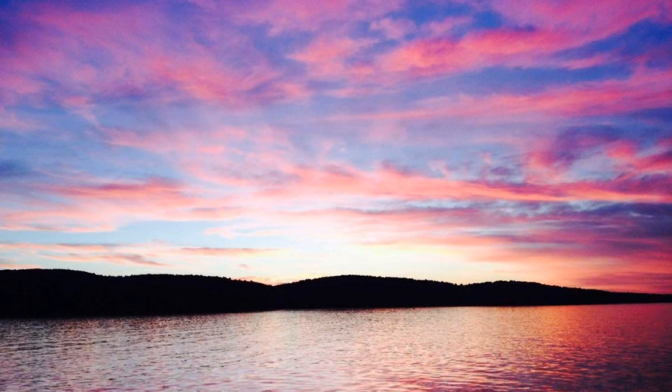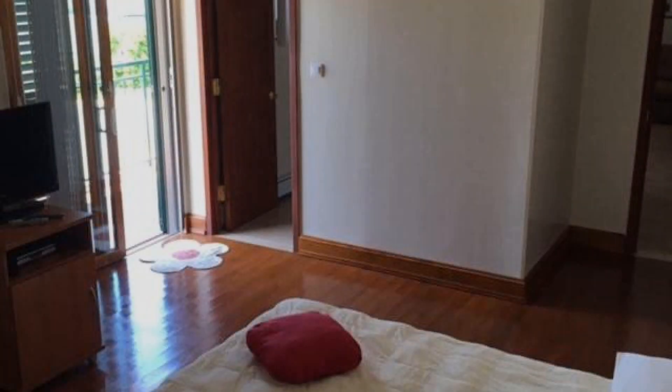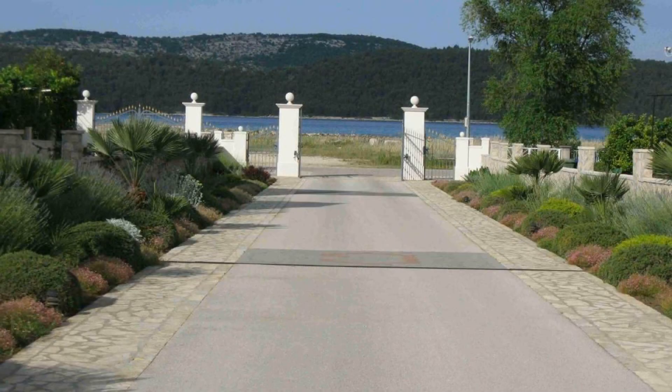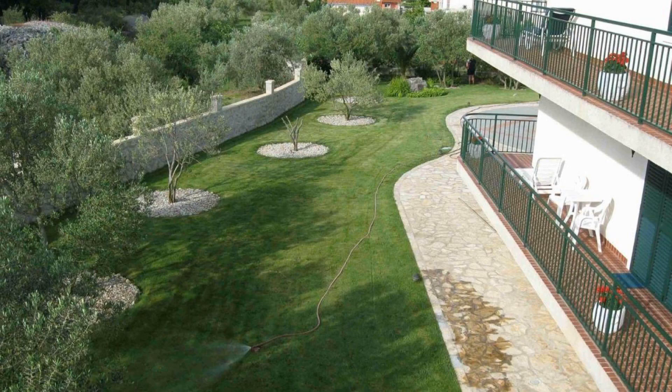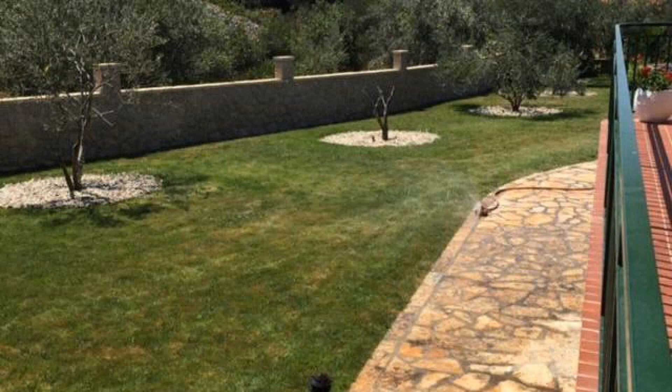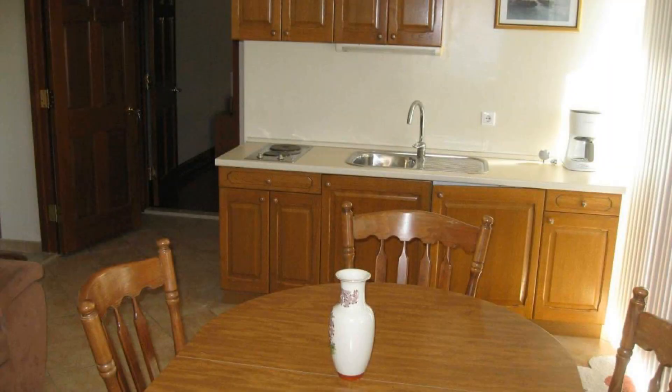Pets are not allowed in this property. There are 10 types of rooms available on booking.com. You can book online and enjoy it. The property expects major credit card and reserves the right to temporarily hold an amount prior to arrival. If you have already stayed in this property, please share your experience in the comment box. For booking or more details, check the link in the description box.